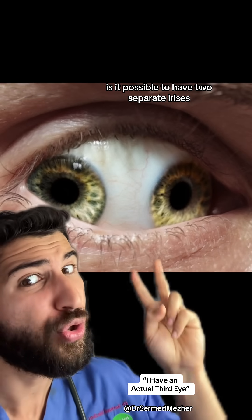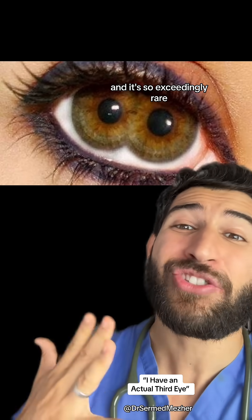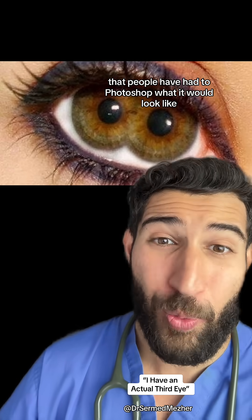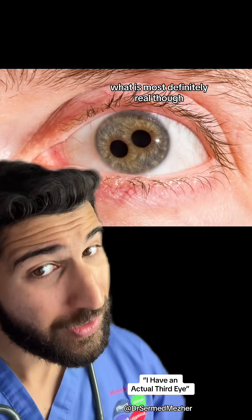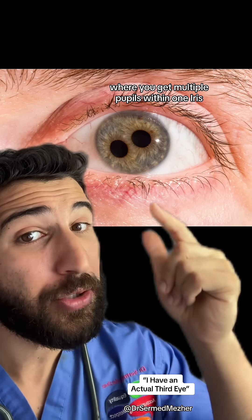Is it possible to have two separate irises? It's been nicknamed 'pupula duplex' and it's so exceedingly rare that people have had to photoshop what it would look like, because these are fake images — there have been no real cases of this.